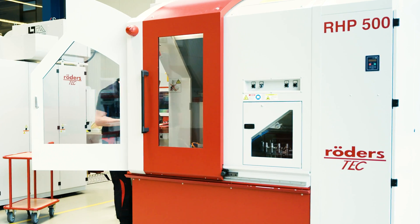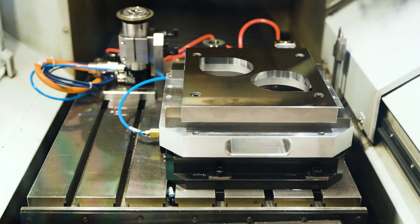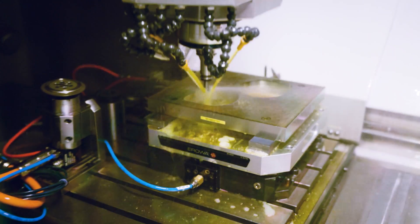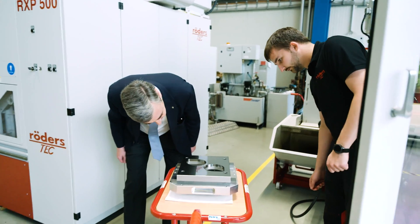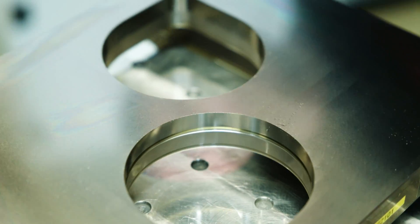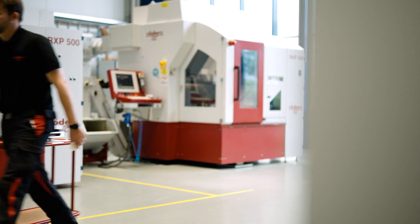The fully assembled machine is used to grind the surface of a cutting die for yogurt cup lids, where very small tolerances are required. We do the machining on the RHP on behalf of our customers to prove what our machines are capable of. We then must measure it together with our customers, which is where the Zenos is a great help.